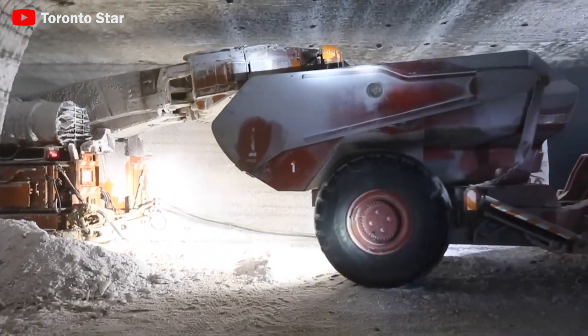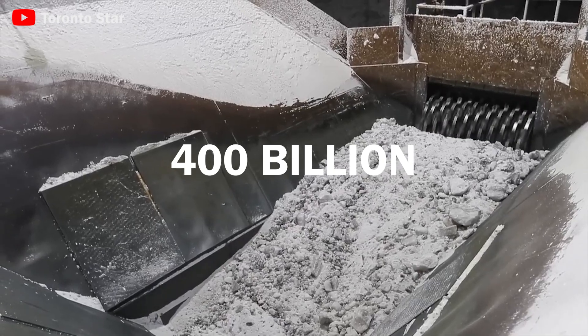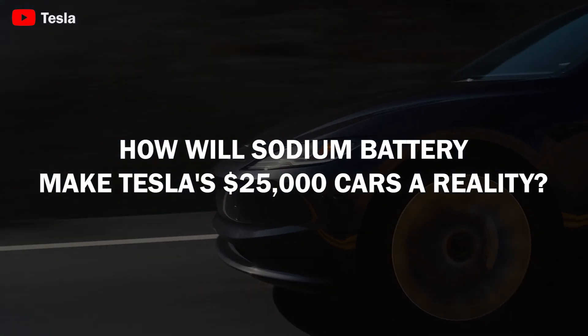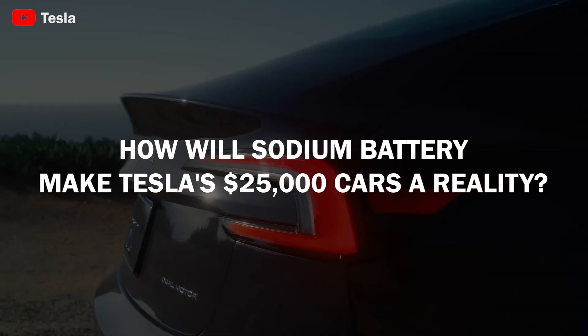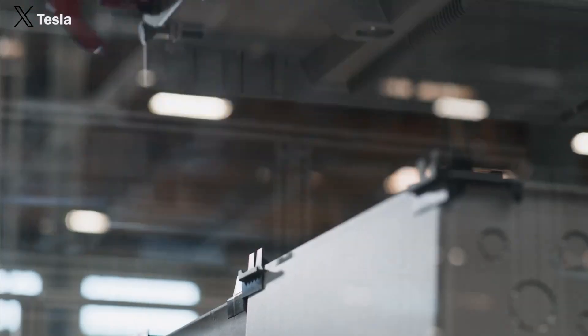Sodium is very easily found and abundant — up to 400 billion tons in the world's large salt mines. So, how will sodium batteries make Tesla's $25,000 cars a reality? Let's start with today's episode.